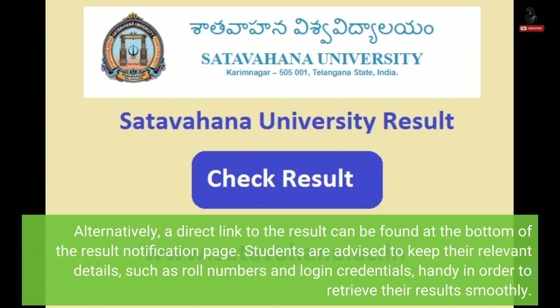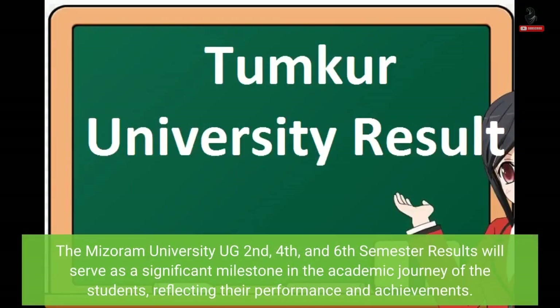Students are advised to keep their relevant details such as roll numbers and login credentials handy in order to retrieve their results smoothly. The Mizoram University UG 2nd, 4th and 6th semester results will serve as a significant milestone in the academic journey of the students, reflecting their performance and achievements.